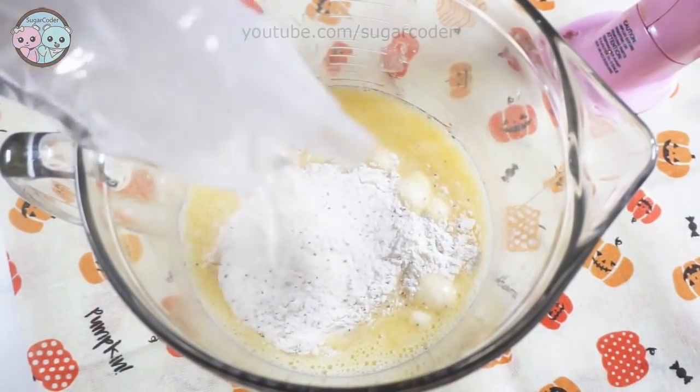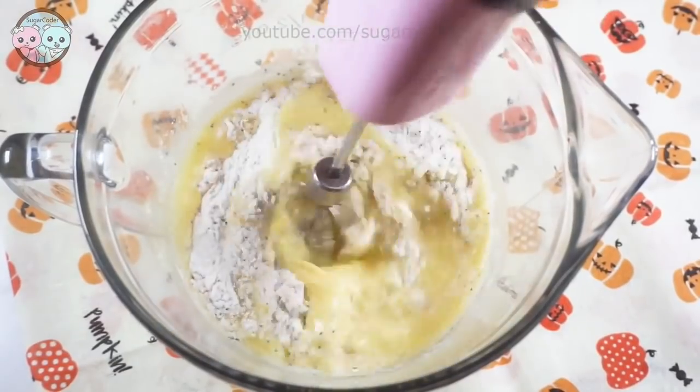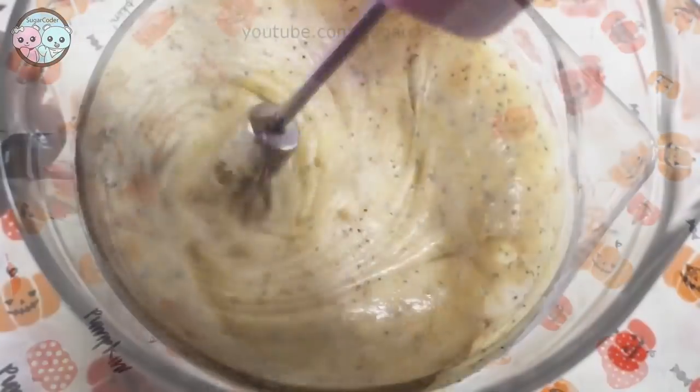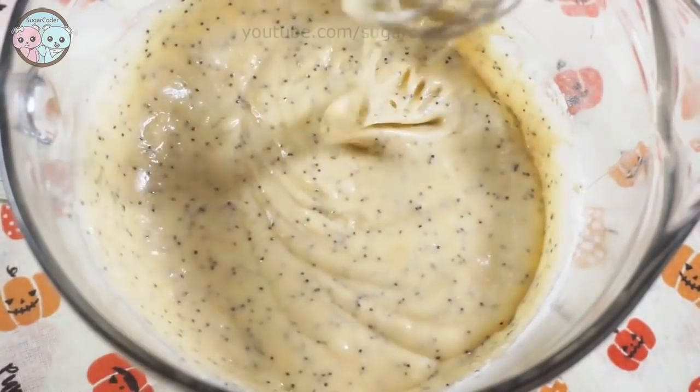Then I put it into a bread pan and bake the lemon poppy seed cake in an oven for about an hour. This lemon poppy seed cake smells and tastes very delicious.